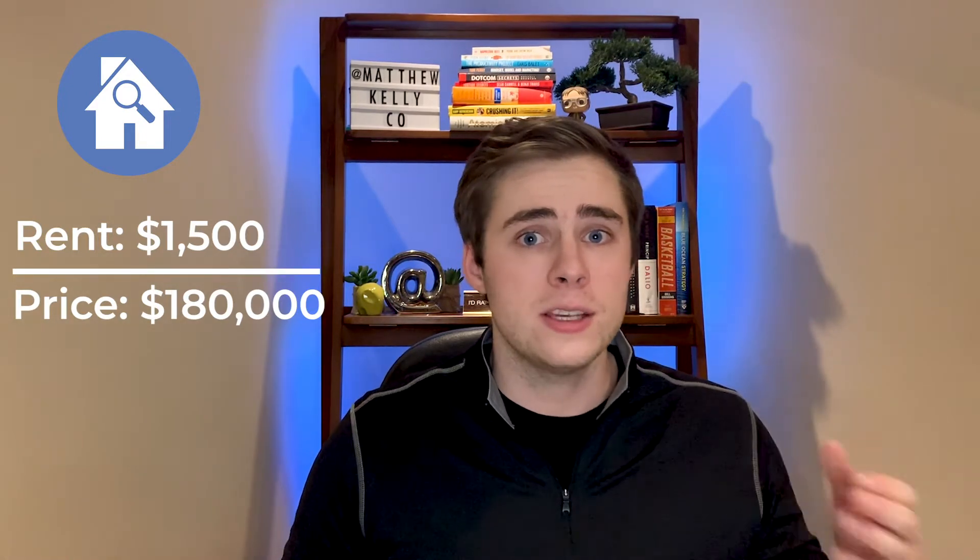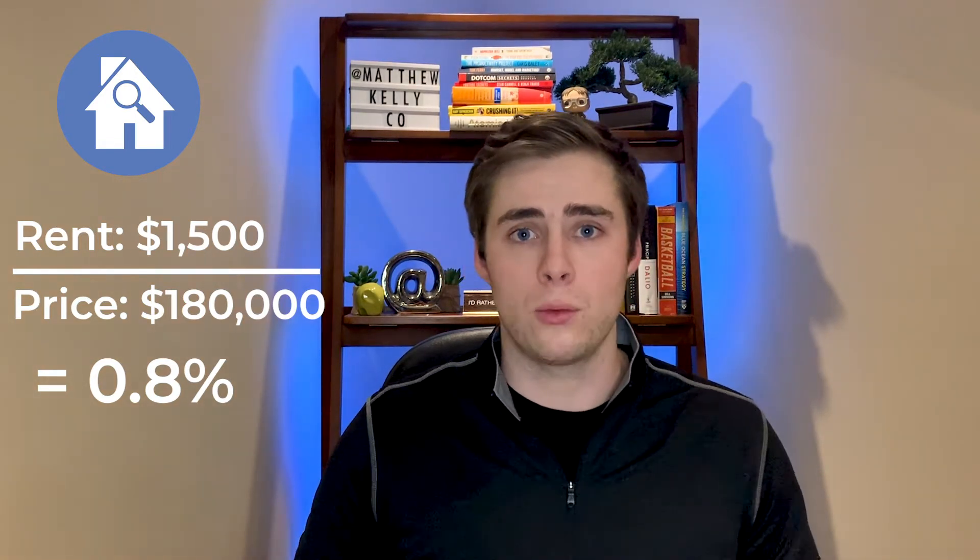If you got a little confused there, that's all right — let's break this down using a simple example. So let's say you're looking at a property that rents out for $1,500 a month, and you're looking to purchase it for $180,000. In percentage form, this would be 0.8%, and therefore it would not pass either the 1% or 2% rule.